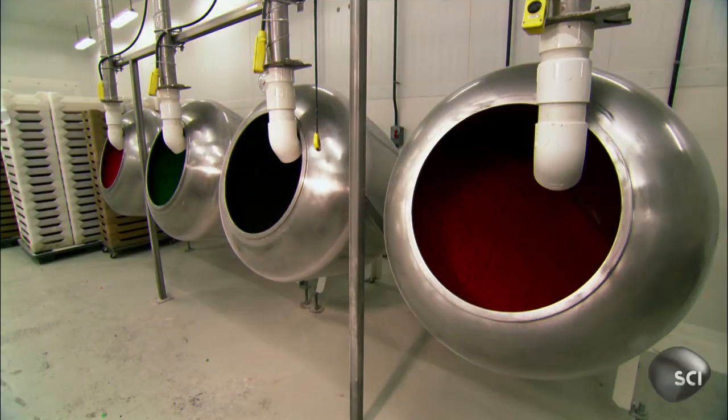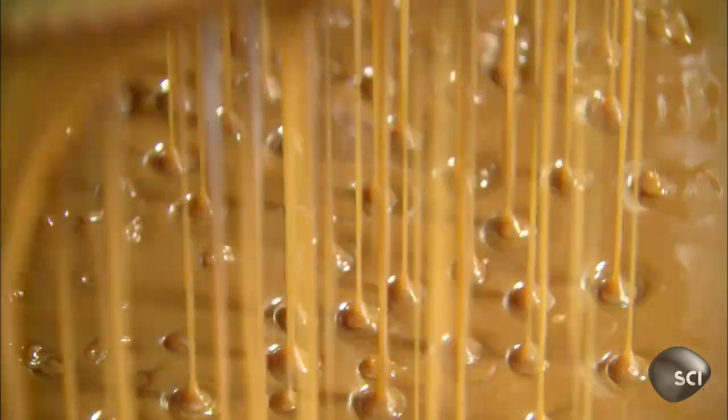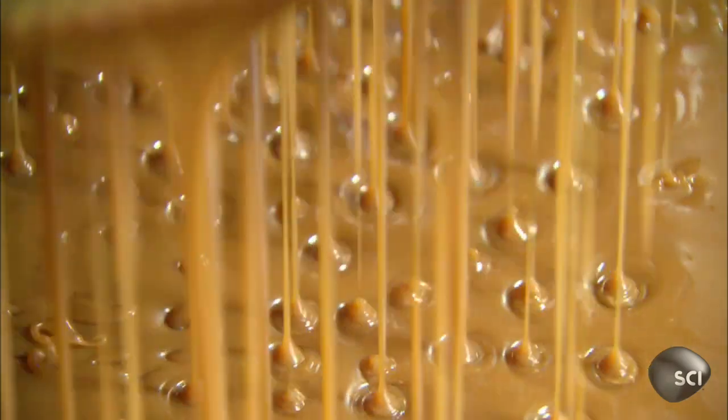That is why Christopher Chen of the University of Pennsylvania has turned to the masters — candy makers. Candy manufacturing technologies basically use some of these same principles. You see these sort of glassy sugar design patterns, so we definitely used a lot of the know-how from that industry.